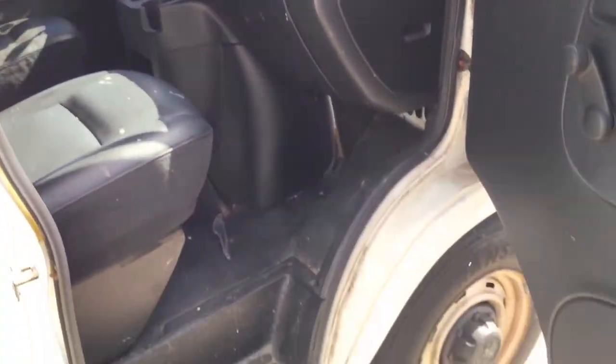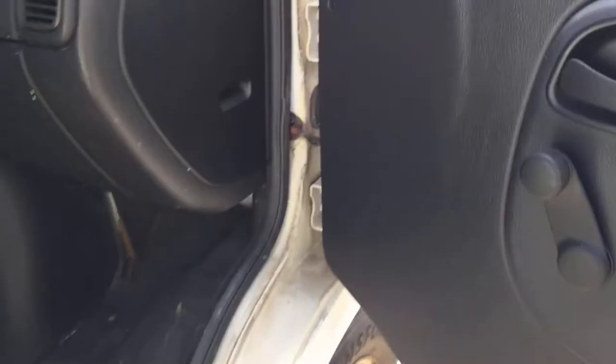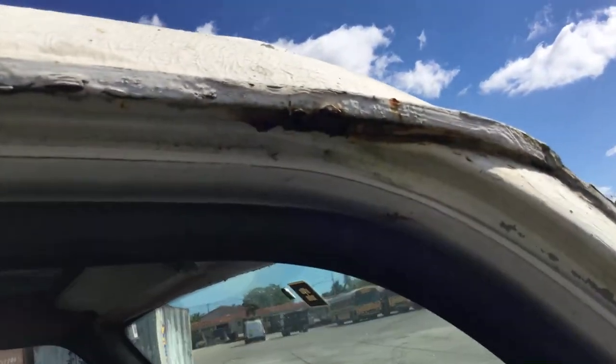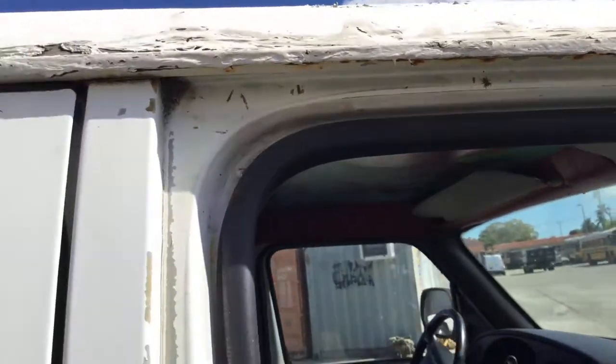The passenger side door jams look solid. There's a little bit of rust up in the corner, but overall it looks good.